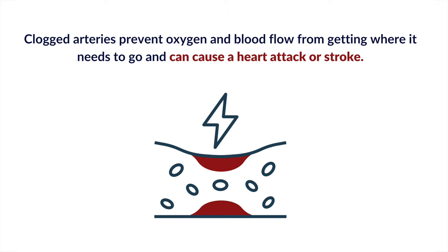If the arteries are clogged, this prevents blood flow and oxygen from getting to where it needs to go, and can cause a heart attack or stroke.